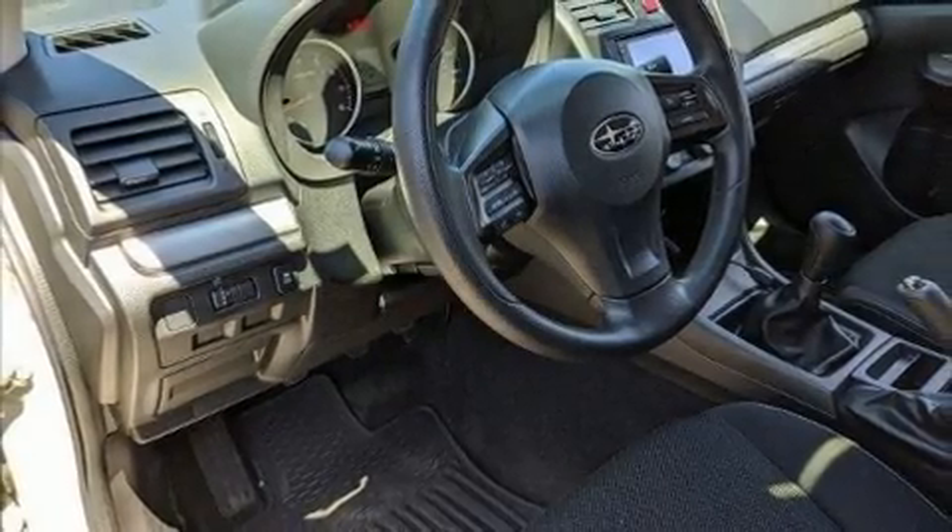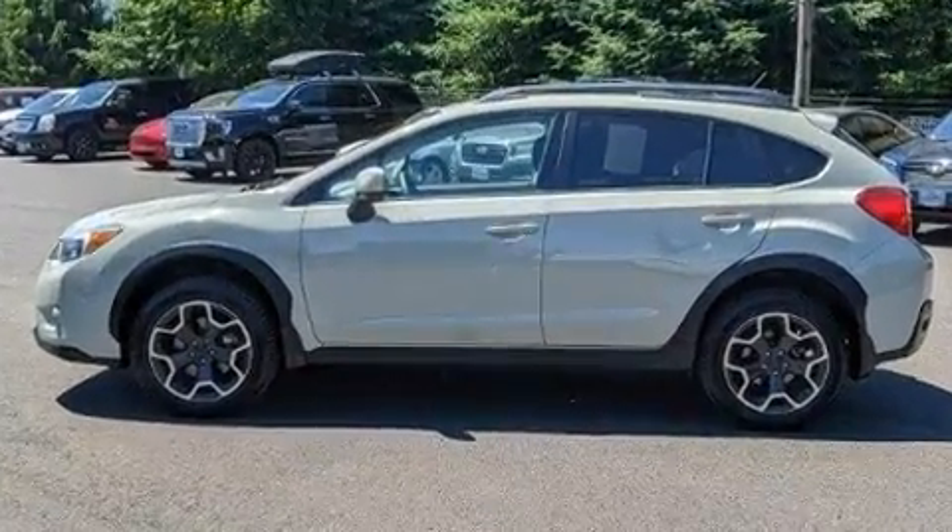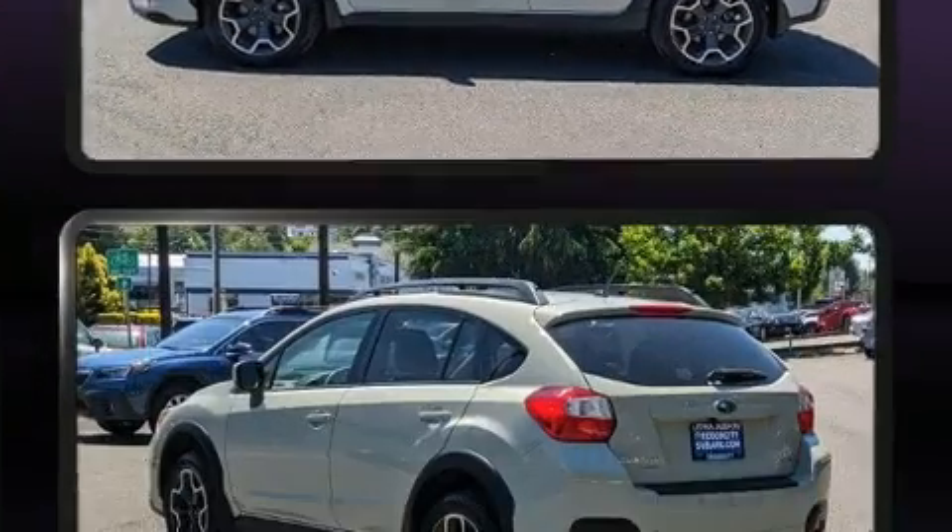Step into the 2013 Subaru XV Crosstrek. Smooth gear shifts are achieved thanks to the 2.0-liter 4-cylinder engine, providing a spirited yet composed ride and drive.